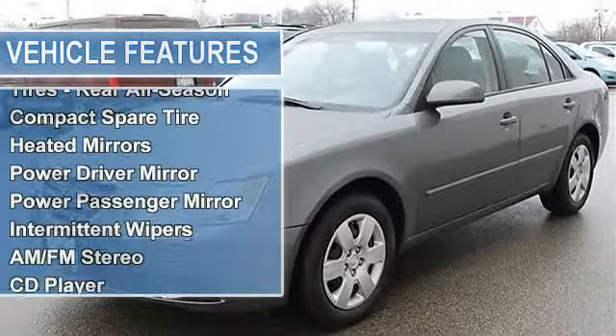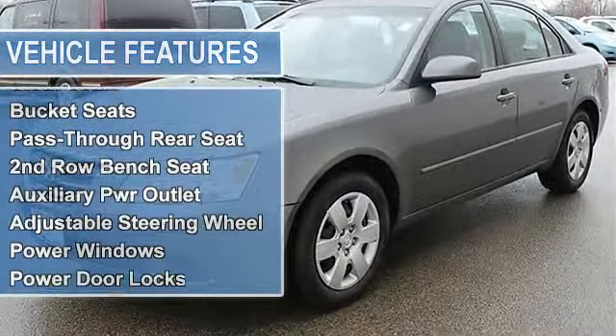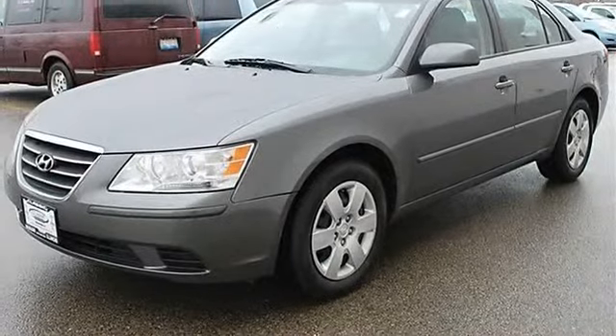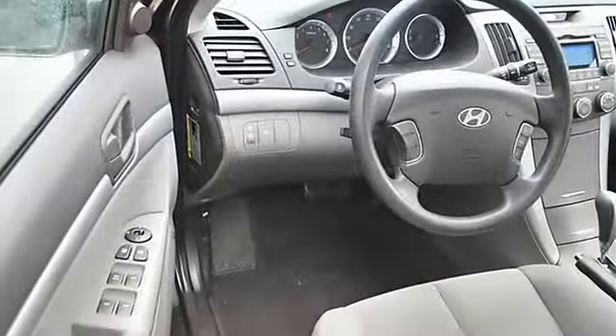Heated mirrors, power driver mirror, power passenger mirror, heated exterior driver mirror, heated exterior passenger mirror, intermittent wipers, variable speed intermittent wipers.